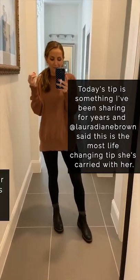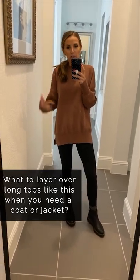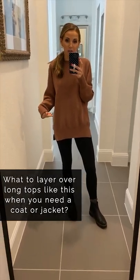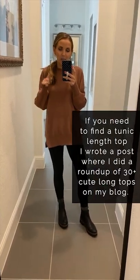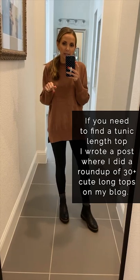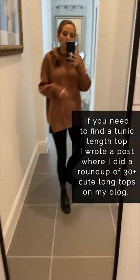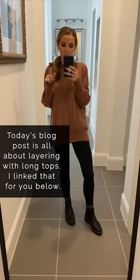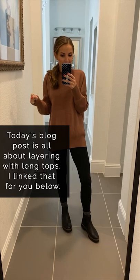Today we're talking about what to layer over long tops like this. During fall you can get away with leggings and a sweater, but in winter when you need an extra layer, what length of jacket should you wear with a long top? I did a roundup of long tunic-length tops a couple weeks ago — I'll link that here. They're a cozy option with leggings, boots, and flat sneakers. There's also a blog post with pictures of different do's and don'ts.